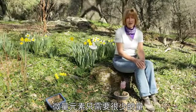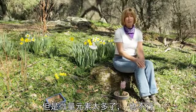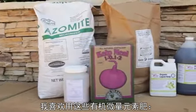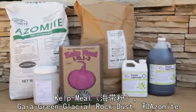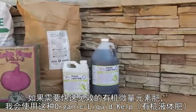Micronutrients are only needed in small amounts, but not having them can really cause problems for your plants. But too much micronutrients is also a problem. Think of micronutrients as vitamins for your plants. Some of my favorite plant multivitamins are kelp meal, Gaia Green glacial rock dust, and azomite. These three are all slow release. For a fast response, I like organic liquid kelp.